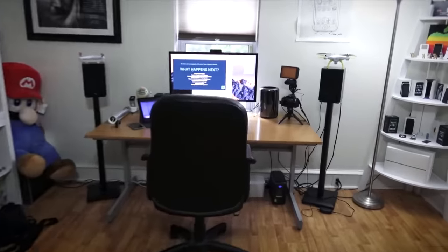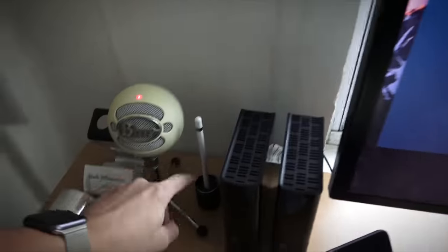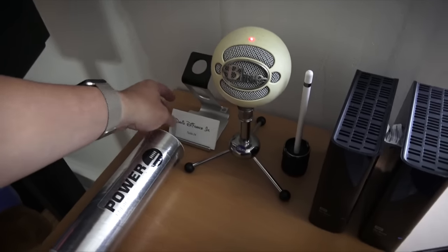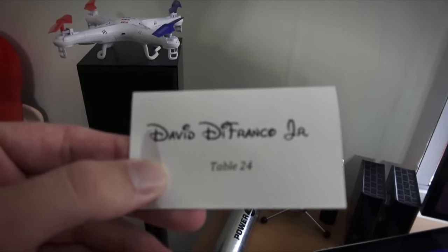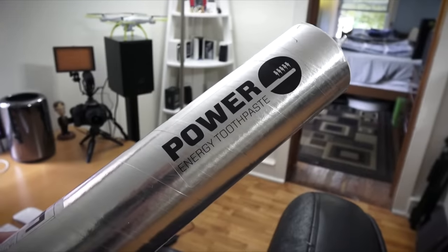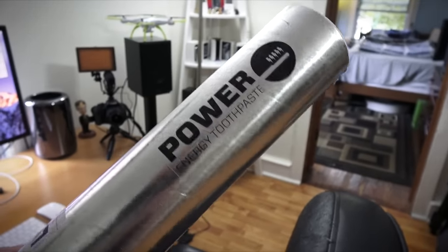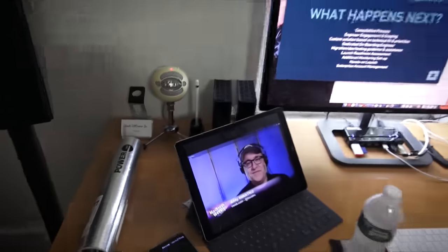Two drones — and a third drone over here which I purposely broke. This thing is not trustworthy. Worst drone I've ever used — impressive specs but I cannot simply trust it. Also on the desk: dual hard drives, Apple Pencil and Apple Pencil holder, Blue Snowball mic, a little phone holder, a wedding place card from Chris and Steve's Wedding — David DeFranco Jr., table 24. And shout out to Power Energy Toothpaste — apparently it's toothpaste with caffeine, a world's first, which should be interesting.